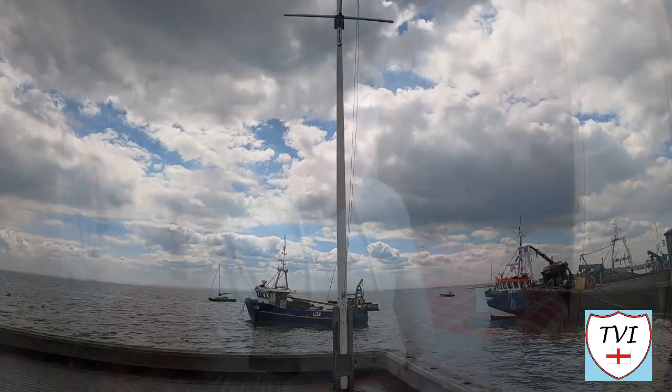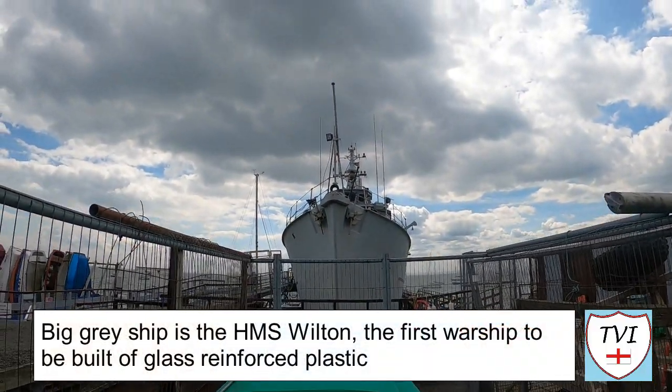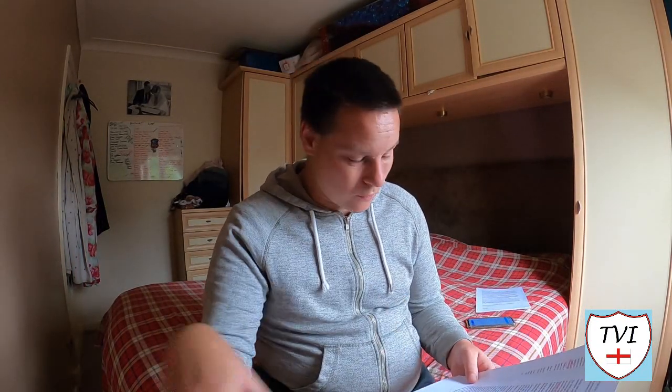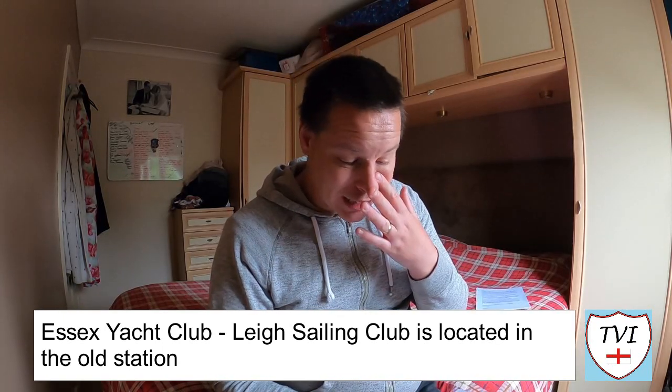Staying with the seafront — you may have noticed in one of the shots there was a big grey ship, and that is the HMS Wilton. Apparently it is the first warship to have been built of glass reinforced plastic — that's an interesting fact. It stands on the wharf, the harbour front, where that's located is actually the Essex Yacht Club. I mentioned Lee Sailing Club in the video; that does exist, but it's not in the place that I said it was. It's actually in the old railway station, which is just behind the Mayflower pub.